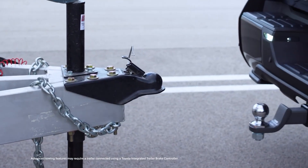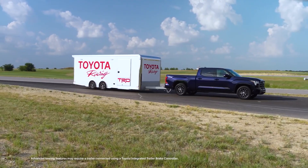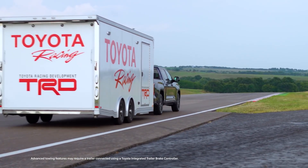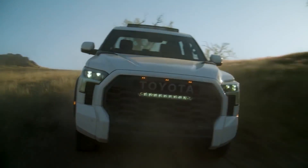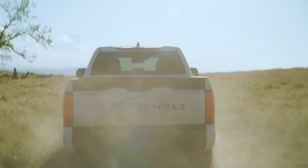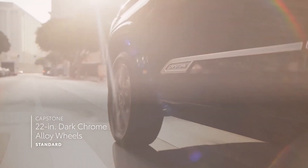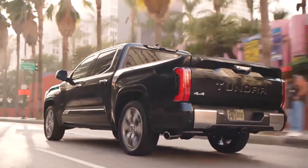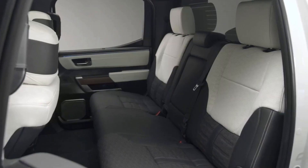The Capstone comes standard with adaptive dampers and Tundra's new rear air springs that raise and lower the bed. Tundra Capstones are only available in crew cab configuration with a 5.5-foot bed, and 22-inch chrome wheels are standard. The exterior grille is color-coordinated with chrome inserts, and the Tundra lettering on the tailgate is also trimmed in chrome.